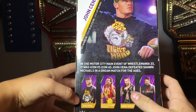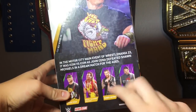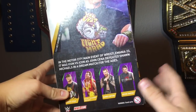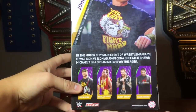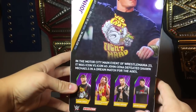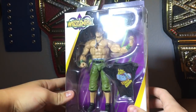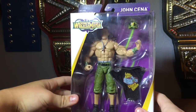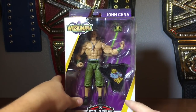The set includes Cena, Brutus the Barber Beefcake, Randy Orton — which I've been trying to find everywhere — and Kevin Owens, which I already have but will get anyway. That's all the guys in the set. I really just wanted the John Cena and the Randy Orton. The Randy Orton is going for a lot online and I can't find it in stores, so I decided to just pick up the John Cena.